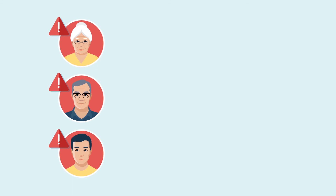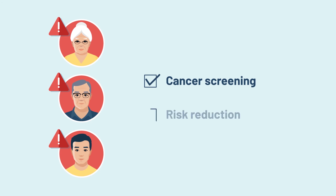If your family members have a gene mutation, their healthcare team may suggest changes to their healthcare. Healthcare changes may include cancer screening and risk reduction.